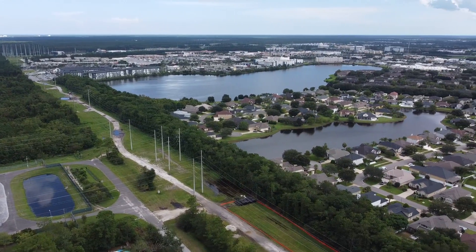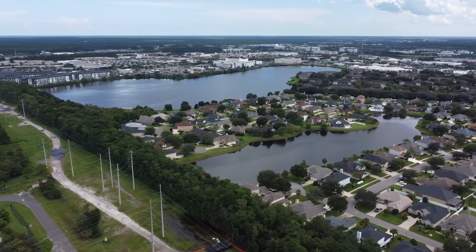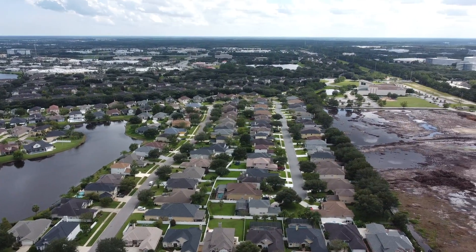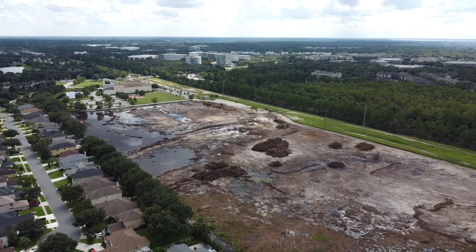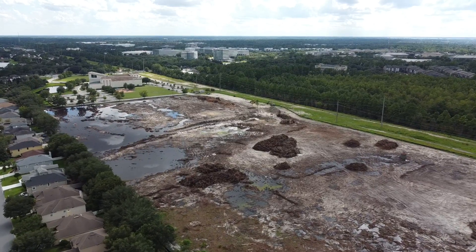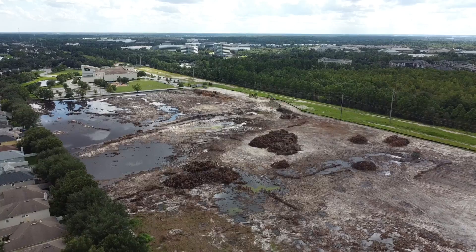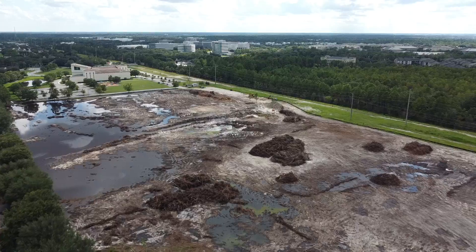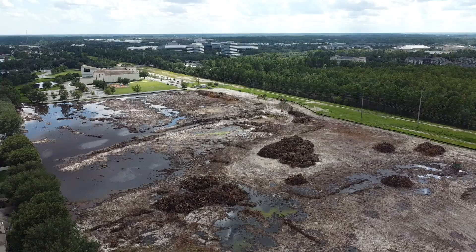Jacksonville Town Center is up at the very top. We'll swing around in a minute and show you the subdivision located next to the field — I think it's called Crossroads subdivision. So now we're going to fly in a little bit and get a little bit lower. Flying a drone is a lot of fun, but this particular drone does not have a lot of sensors on it, so if I were to run into a wall, I would run into a wall.